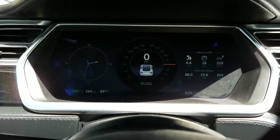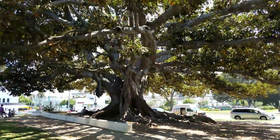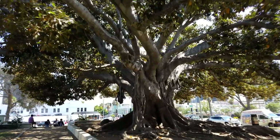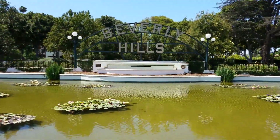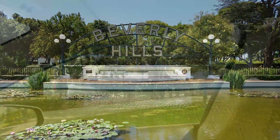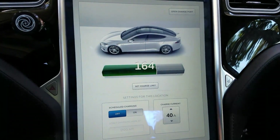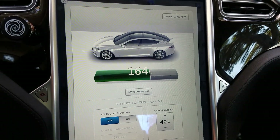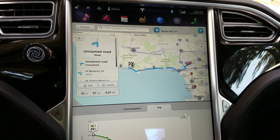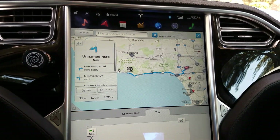Quick update: I just arrived in Beverly Hills, 164 miles left on the battery. Let's see where we're going next — going to a beach in Malibu, which is 30 miles away, 57 minutes. Crazy, but it's a beautiful drive along the coast.